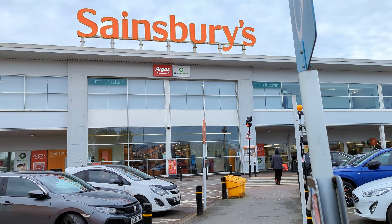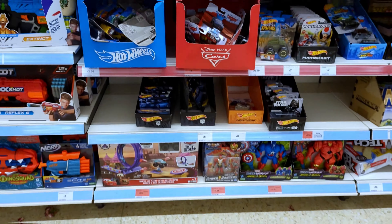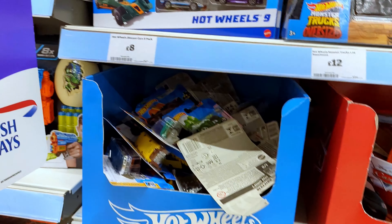We're out at Sainsbury's. We're about to hunt for Hot Wheels. Let's see what they've got. Let's dive right into the Hot Wheels singles box and have a little look at what's in here.